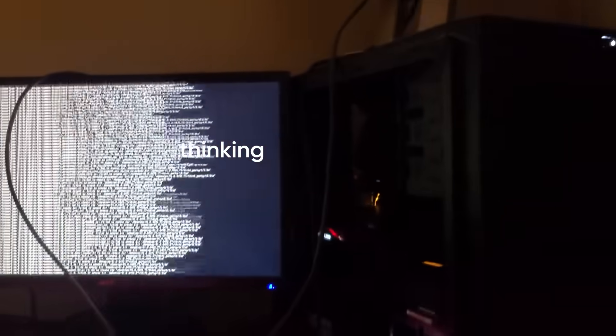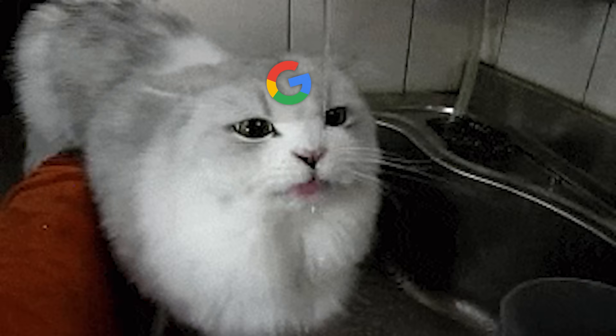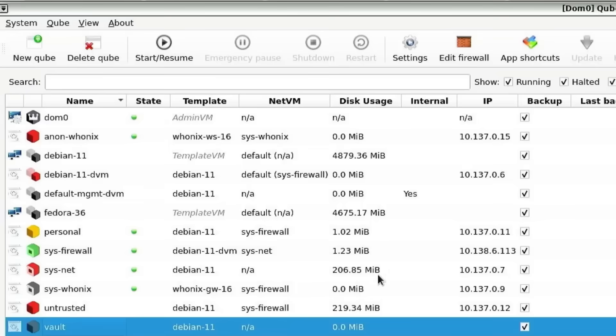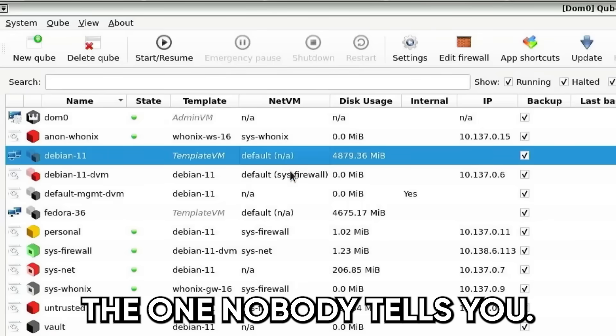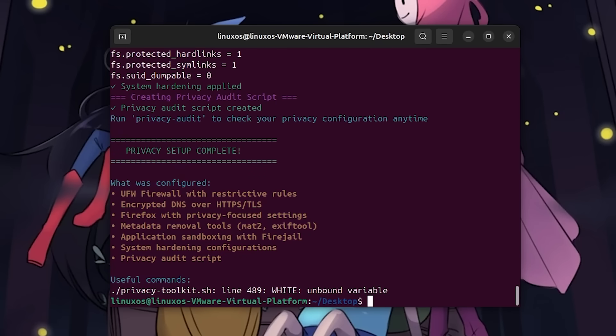So, you just installed Linux, thinking you've escaped big tech spying, right? Hate to break it to you, but you're still leaking data like a busted faucet. In this video, I'm going to show you the real Linux privacy setup — the one nobody tells you. By the end, you'll know if your secure machine is actually just Windows with a fake mustache.